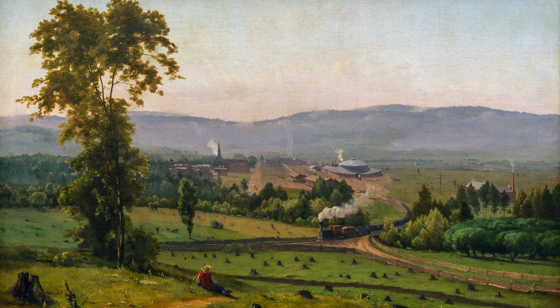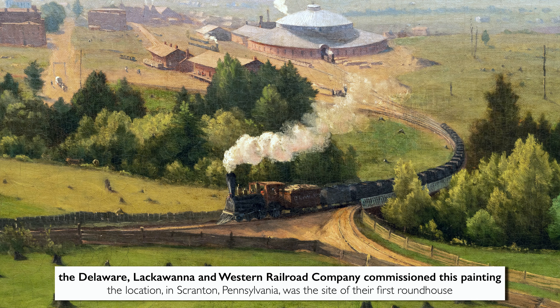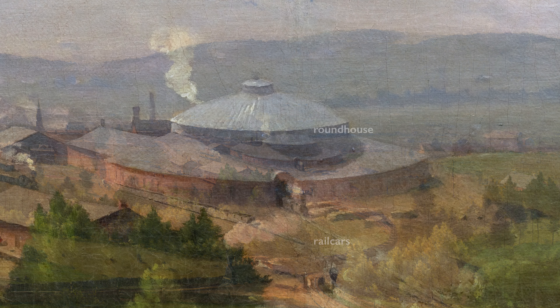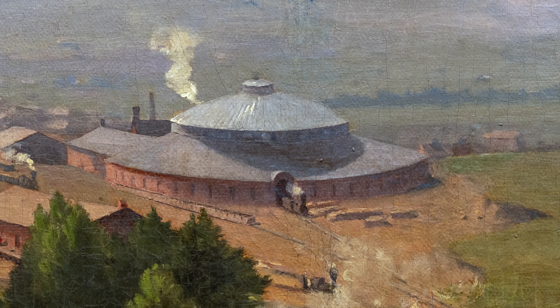And that brings us to why this painting came into existence in the first place. The Delaware-Lackawanna Western Railway commissioned George Inness to paint this for the staggering sum of $75. Inness paints not only a rail car, but also, importantly, the recently constructed roundhouse, in which the front car of a locomotive would pull in.